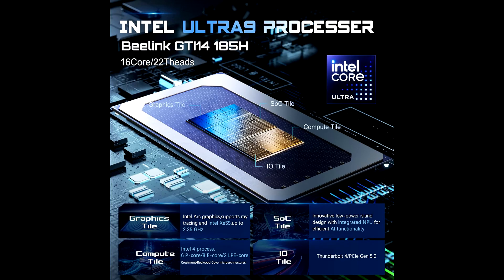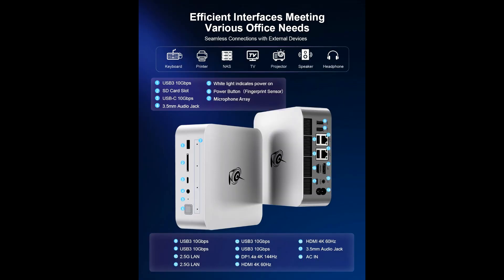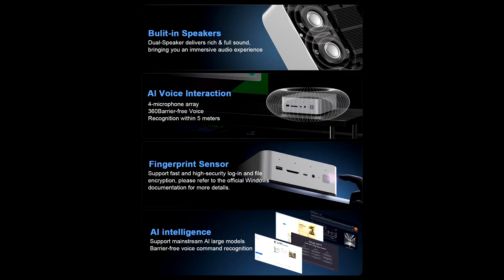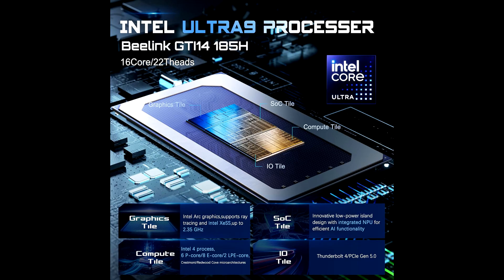Let's start with the heart of this system, the Intel Ultra 9185H processor. With its 16 cores and 22 threads, this CPU is built to handle demanding applications, intensive multitasking, and the latest games without breaking a sweat. Whether you're streaming, creating content, or gaming at high settings, the GDI14 ensures a smooth and responsive experience.